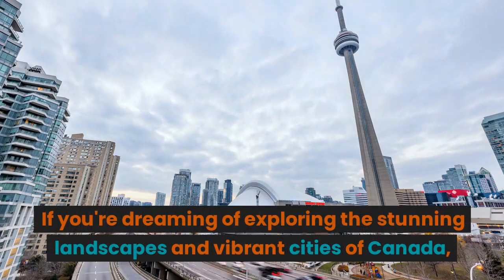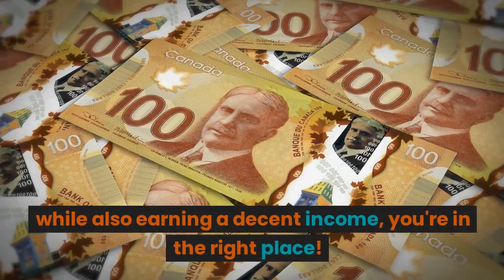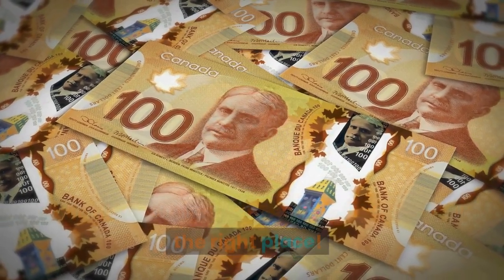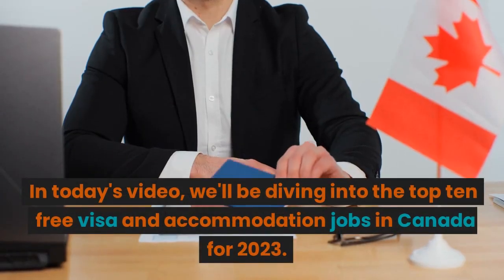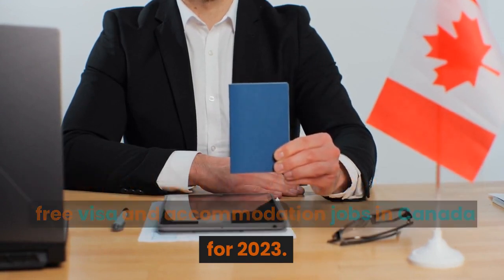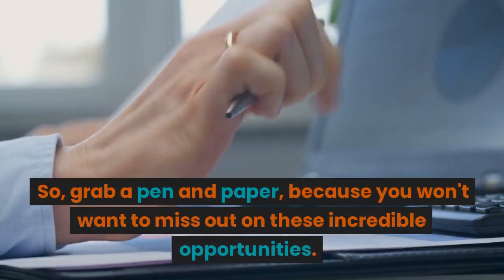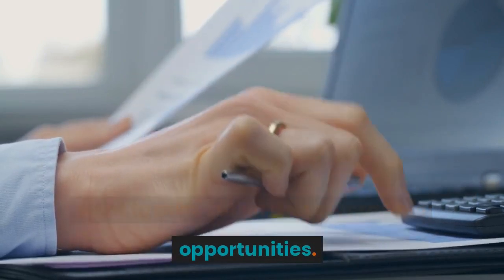If you're dreaming of exploring the stunning landscapes and vibrant cities of Canada, while also earning a decent income, you're in the right place. In today's video, we'll be diving into the top 10 free visa and accommodation jobs in Canada for 2023. So grab a pen and paper, because you won't want to miss out on these incredible opportunities.